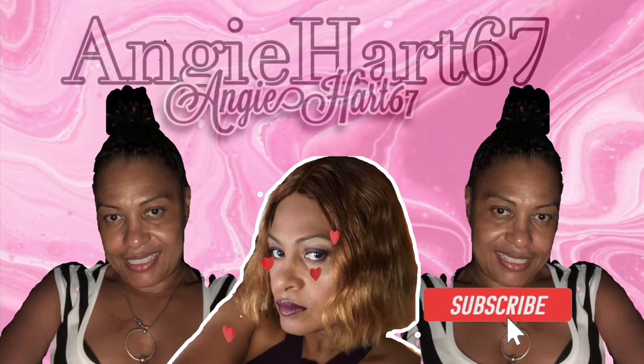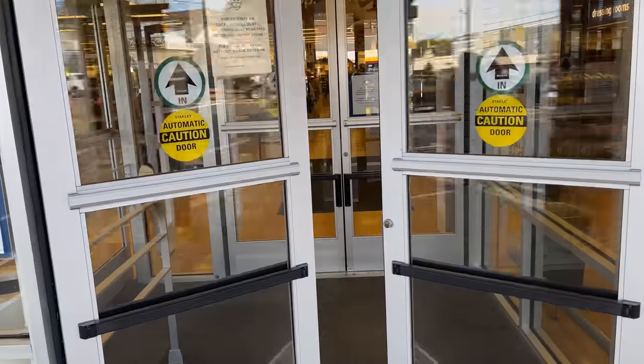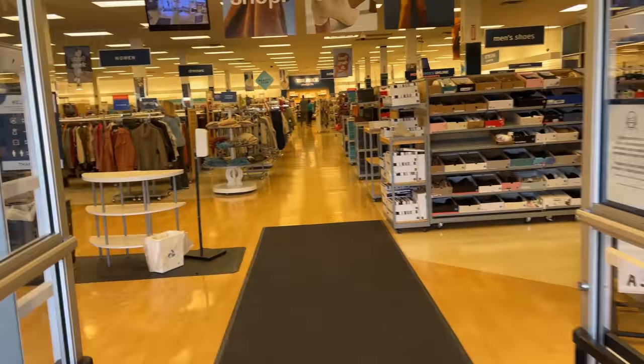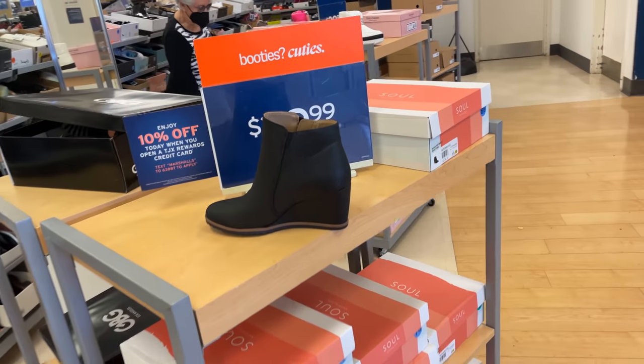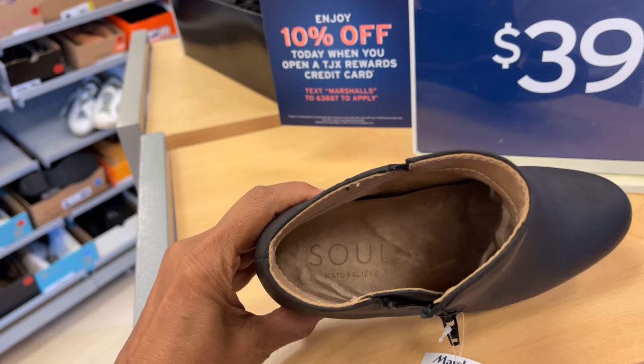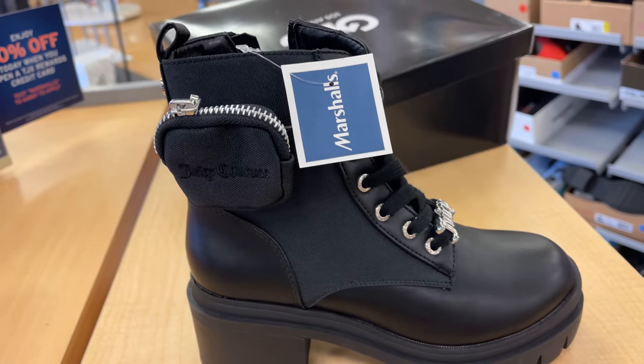Welcome back, my name is Angie. If this is your first time stopping by, welcome! Hi friends, hi shopping buddies. Today we are going to Marshalls, let's go shopping! They have some new boots for $40 — Naturalizer Soulful.